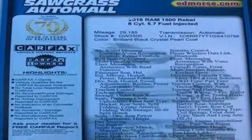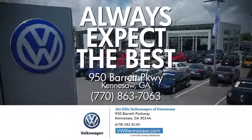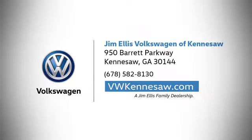See it for yourself when you take it for a test drive. Always expect the best at Jim Ellis Volkswagen Kennesaw. We're conveniently located on Barrett Parkway in Kennesaw.